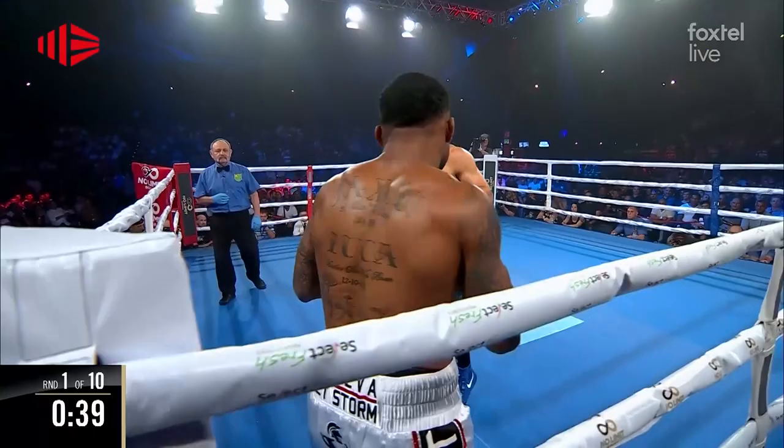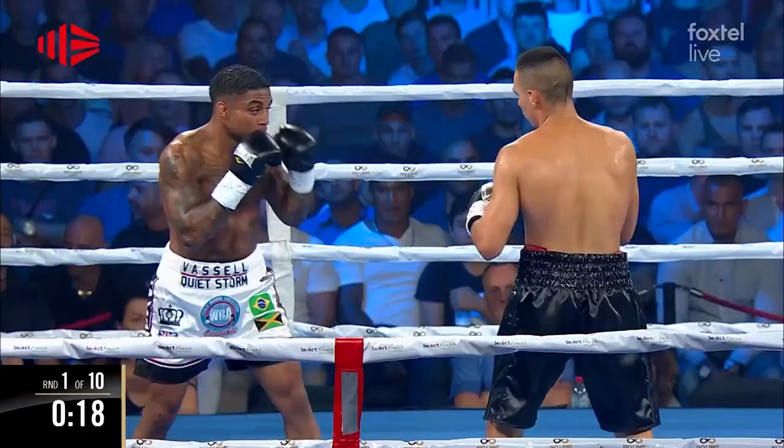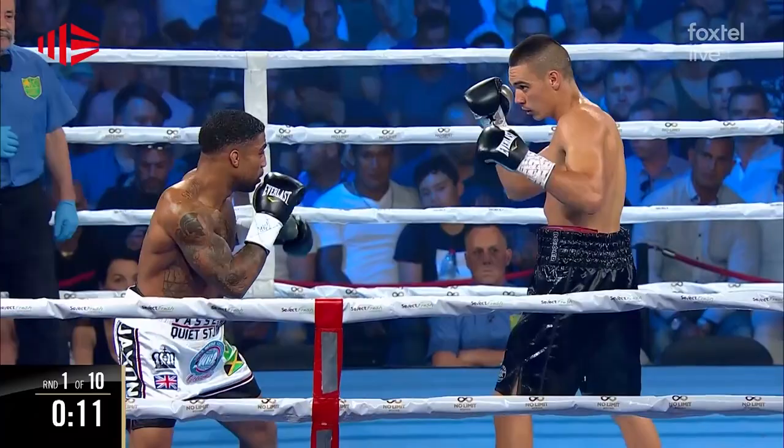He was meant to fight Adam Harper for the Commonwealth title. I can see the openings that I was creating for that straight right. I wasn't just landing the straight right nonstop.